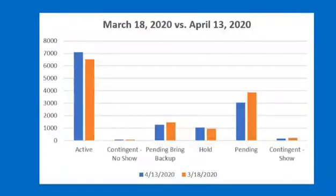As you can see on the chart in front of you, there's active, continued no-show, pending, bring backup, hold, pending, and continued show. The blue represents April and the orange represents March. As you can see in the actives, April had more than March.